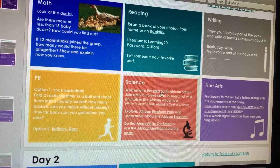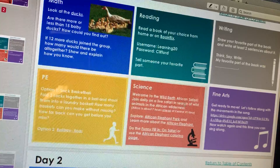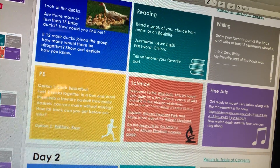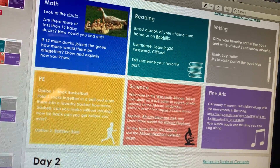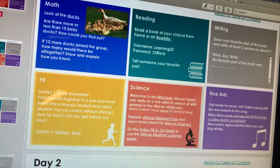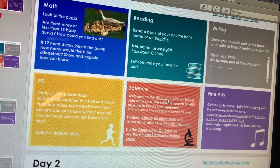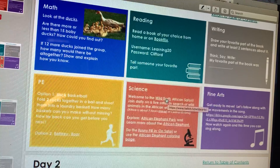It says, welcome to the Wild Earth African Safari. Join daily on a live safari in search of wild animals in the African wilderness. And parents, Africa is about seven hours ahead of us, so when you look at this, it could be nighttime or daytime. Pay attention to that.